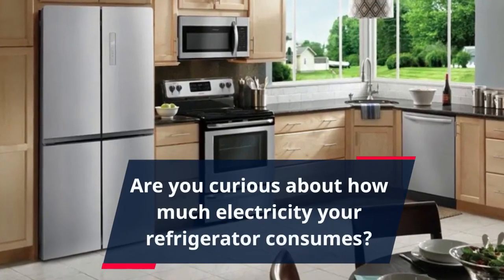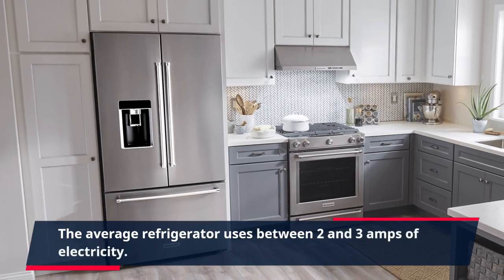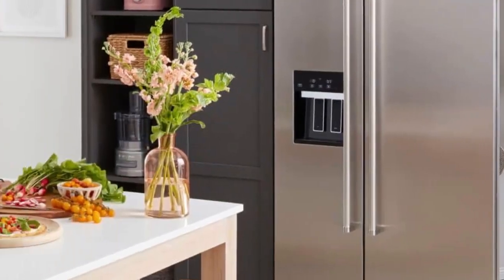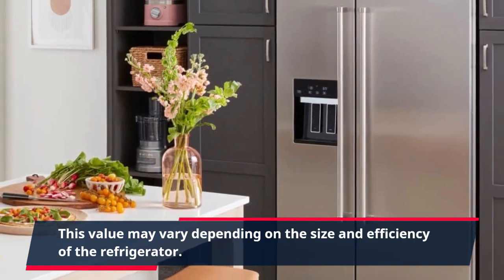Are you curious about how much electricity your refrigerator consumes? The average refrigerator uses between 2 and 3 amps of electricity. This value may vary depending on the size and efficiency of the refrigerator.